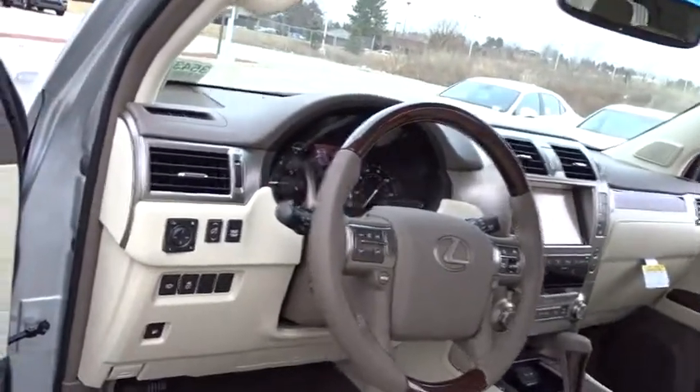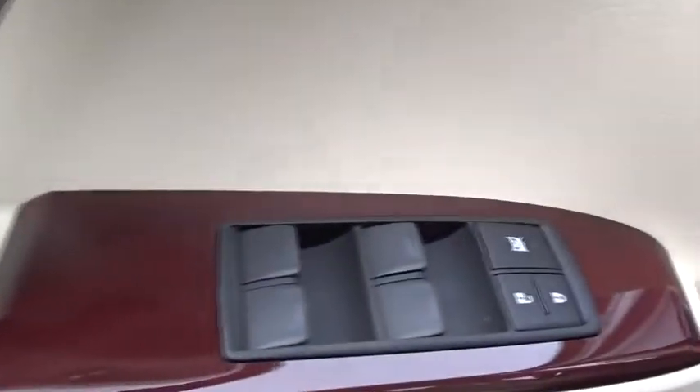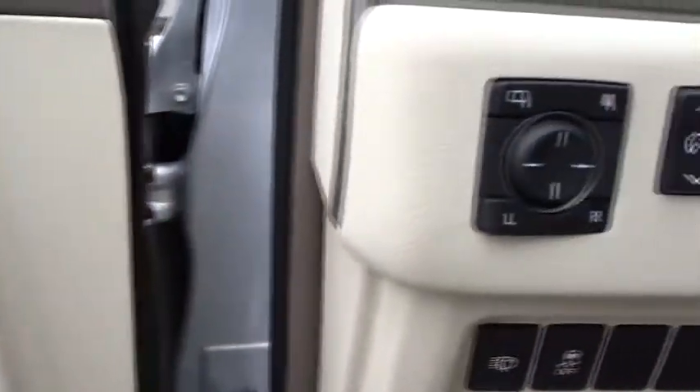Leather-wrapped steering wheel. Adjustable steering wheel. Power steering. Auto-dimming rearview mirror. Keyless start. Four-wheel disc brakes. Aluminum wheels. Four-wheel drive. Cruise control. Floormats. AM-FM stereo radio.